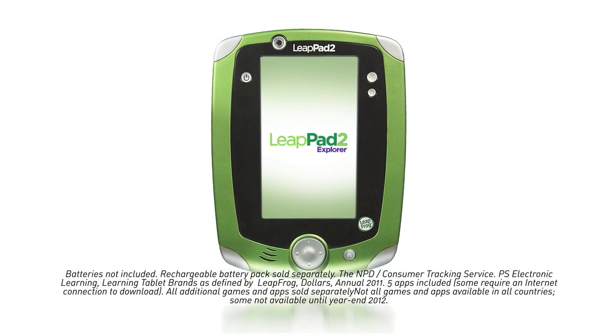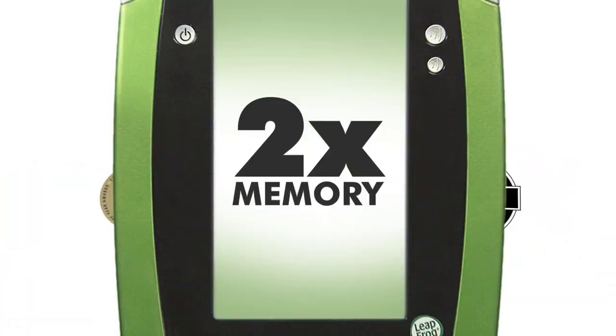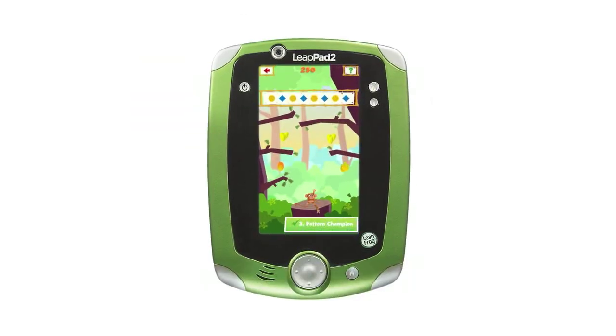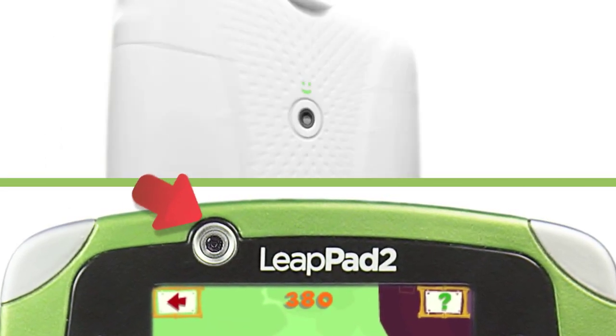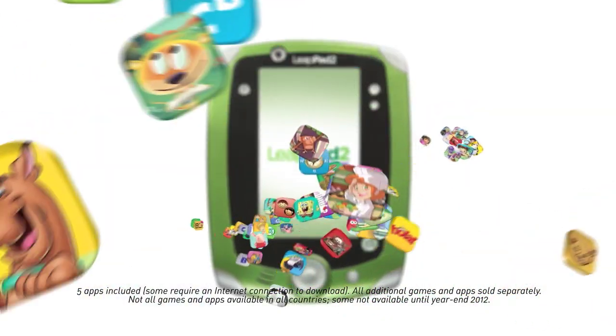The number one learning tablet just got better! Introducing the LeapPad 2! Now with twice the memory to store more apps and creations, a faster processor for more engaging gameplay, front and back cameras and video recorders, and more inspiring apps and games for limitless learning and fun!